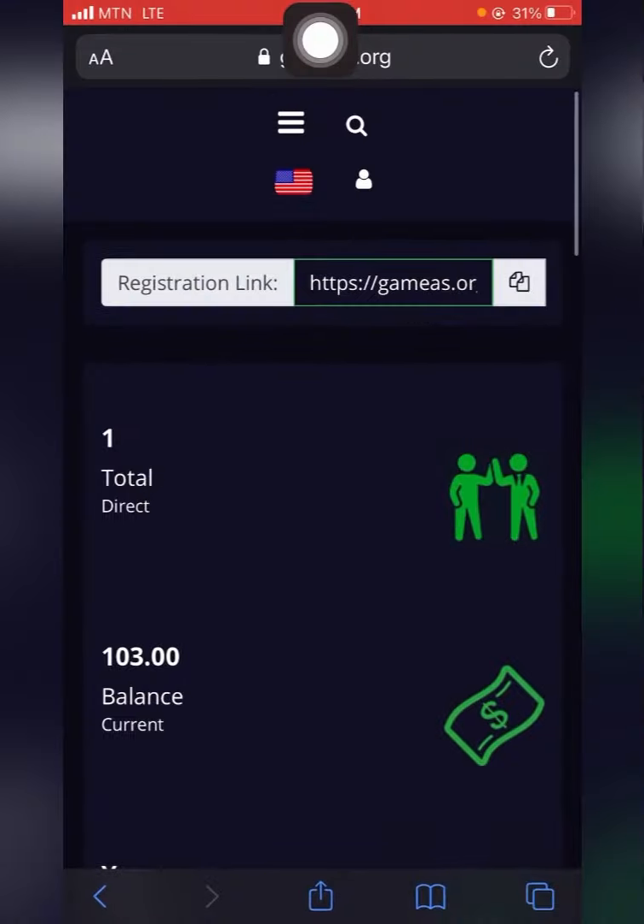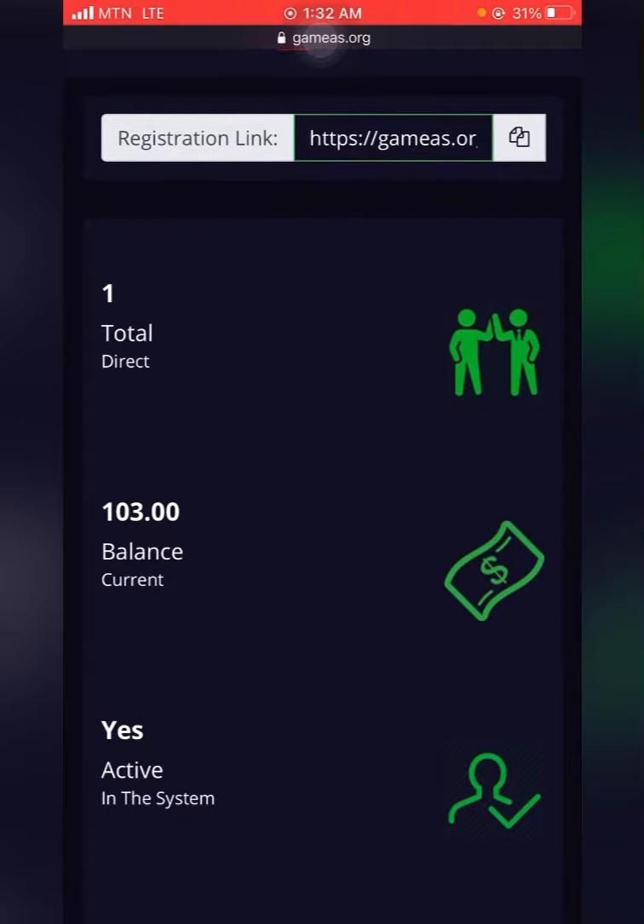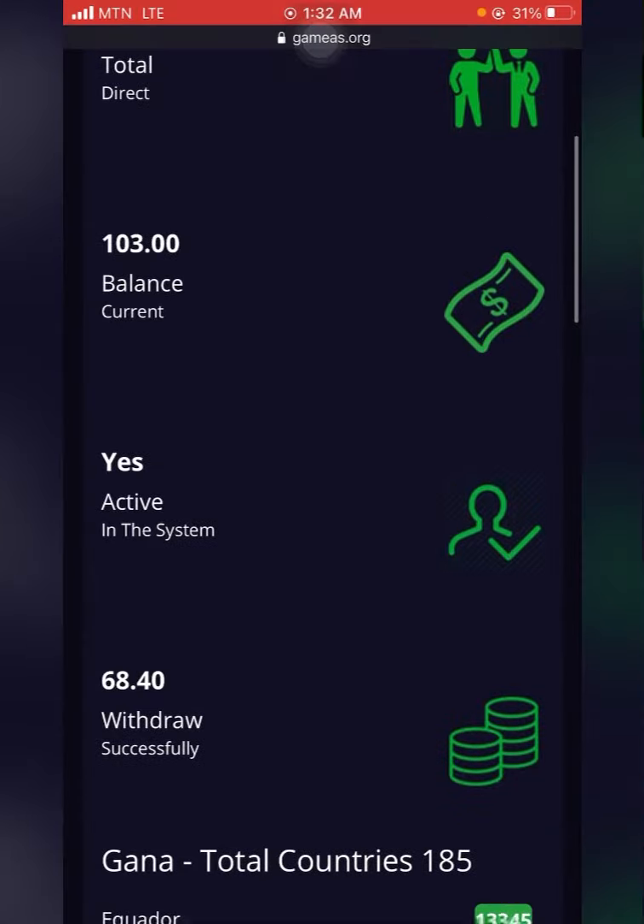I'm back in my gamers dashboard. My current balance is $103. I've made withdrawals before with this account. My account is active — it says 'yes, active.' The last withdrawal I made was $68.40, and it shows as successful.